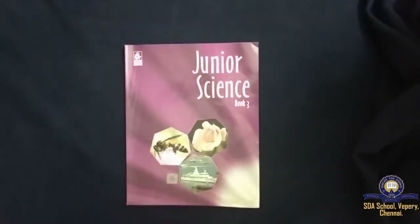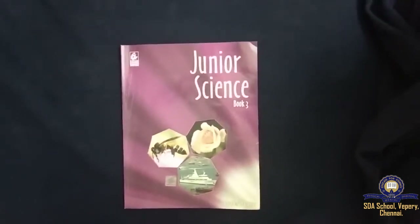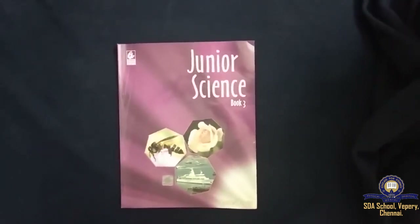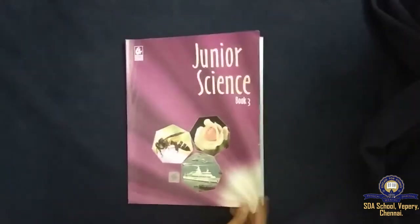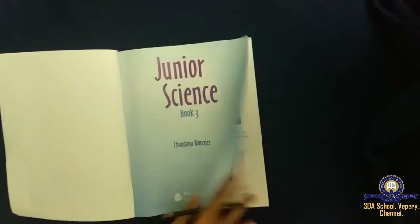Very good morning children. In science we have completed four chapters. I think you are all thorough with it. Today we are going to revise what we have learnt in the previous classes.